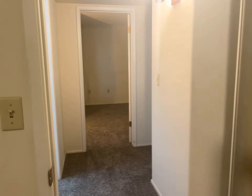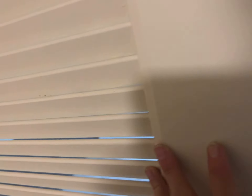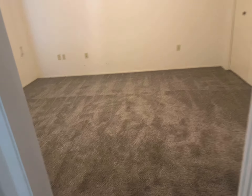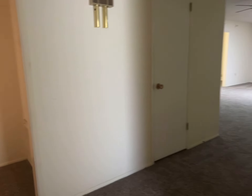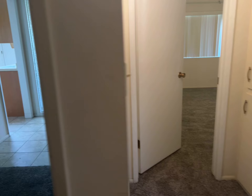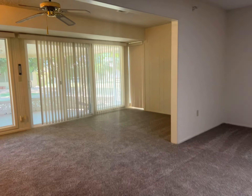Standard pocket door down the hall. It has slats as well. Obviously you can't see them on this side, but it's interesting. Not that you couldn't just put a regular door on it if you wanted to.